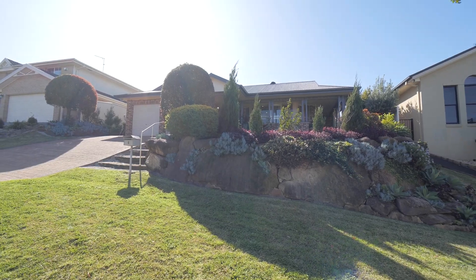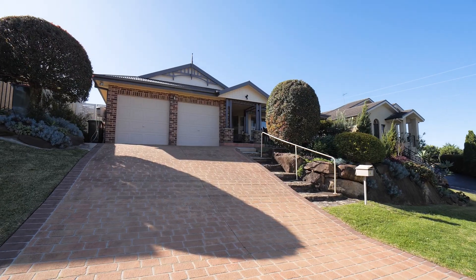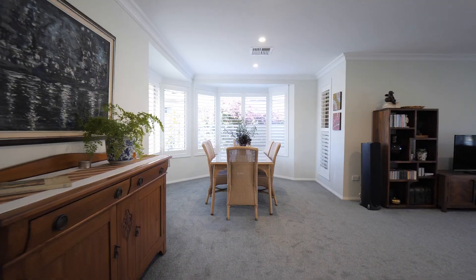A beautifully presented and spacious family home in a desirable locale — welcome to number four Ridgecrest in Quarto Heights. On an elevated 601 square meter block, this single level property boasts multiple living spaces and a central timber kitchen with Caesarstone benches and induction cooktop.